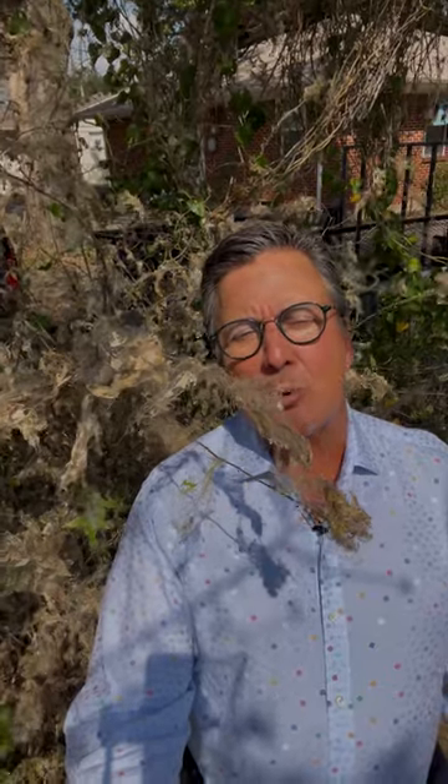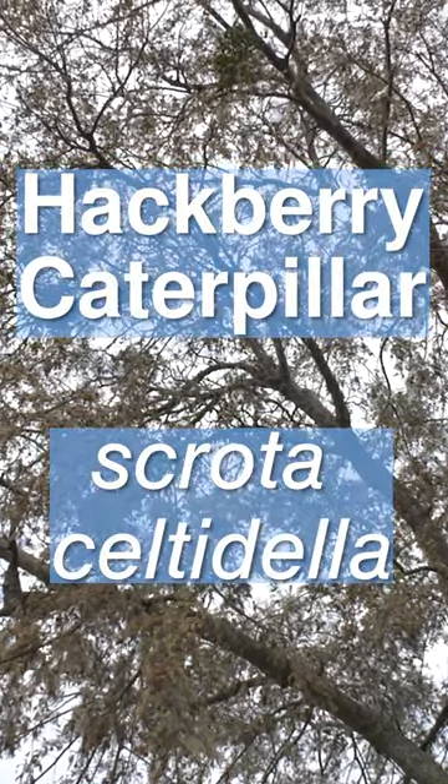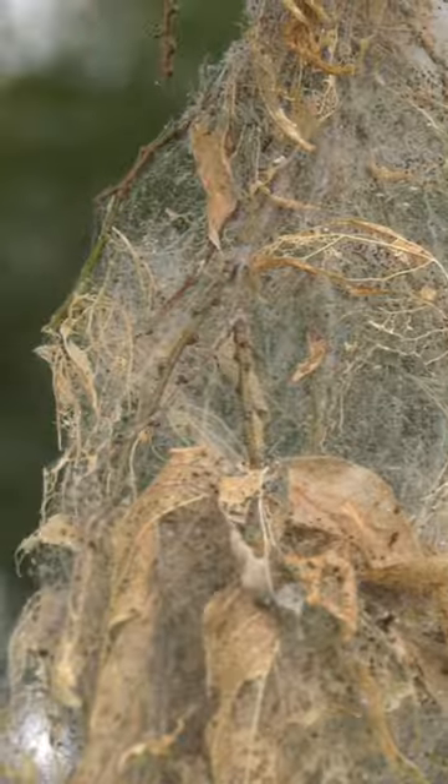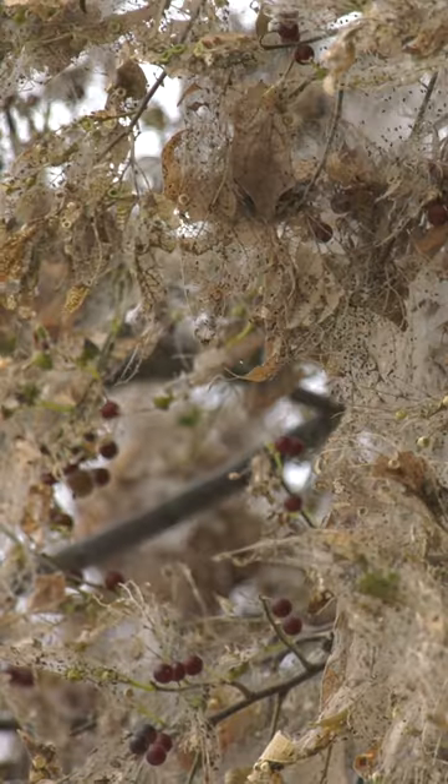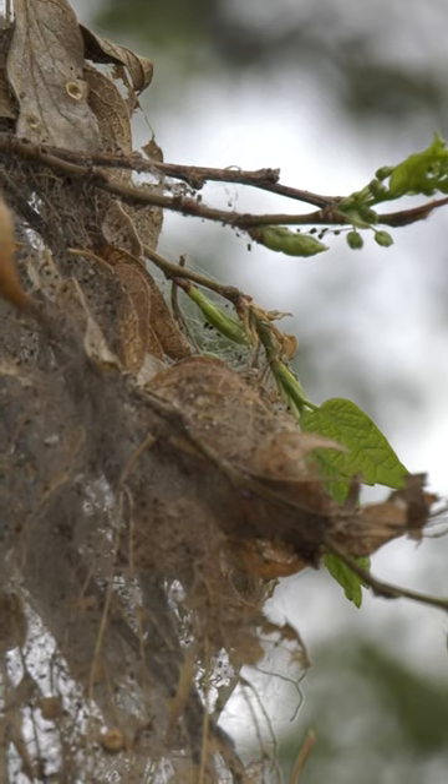This is actually the remnants of a caterpillar infestation. It's the work of the hackberry caterpillar, also known as scrota saltadella. They show up every four to seven years. They feed on hackberry and sugarberry trees, eating away the leaves and leaving behind a sticky mess.